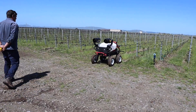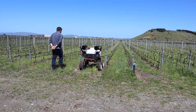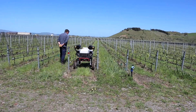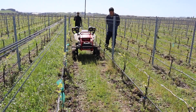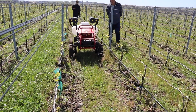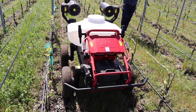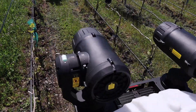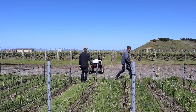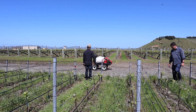Once this was mapped, we instructed the robot to follow the path so we could ensure it would happily run up and down the rows autonomously. As you can see, it was a rather tight fit and the robot had no trouble navigating each row. We did this on six or seven rows several times, one after the other, until we felt confident that the machine could quite easily navigate on its own without any input.